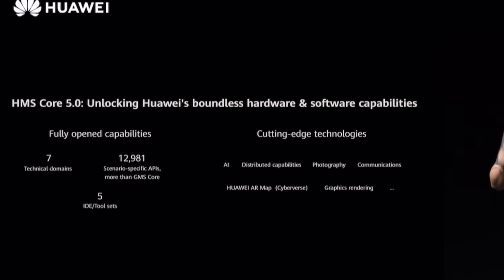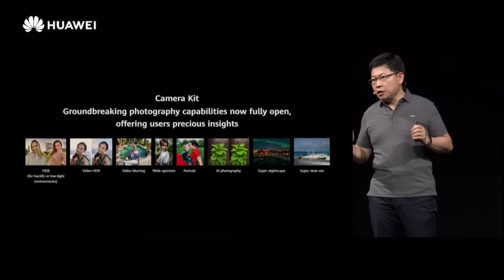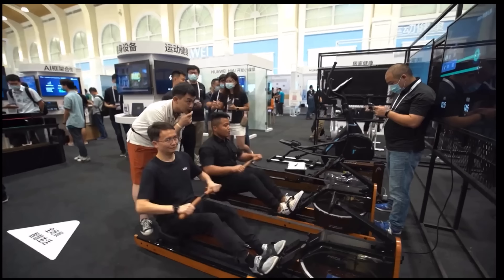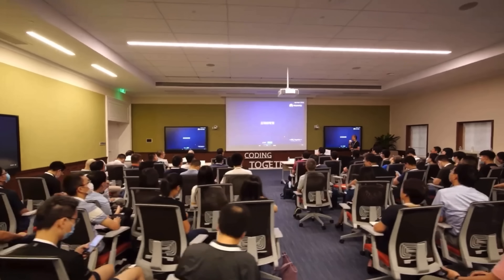The second software announcement is HMS Core 5.0. HMS Core is basically a series of developer kits and APIs designed to let developers easily build software for Huawei's ecosystem. These kits include AR kits, camera kits — pre-written code that developers can apply relatively easily to build something for Harmony OS. The number of kits in HMS Core has jumped from 15 last year to 56 this year, which is great news for the 1.8 million registered developers within Huawei's ecosystem.